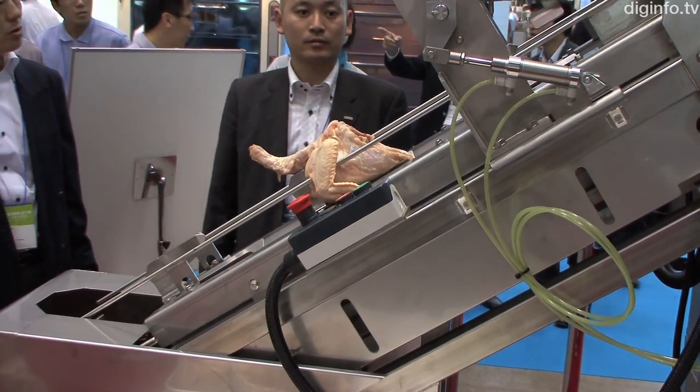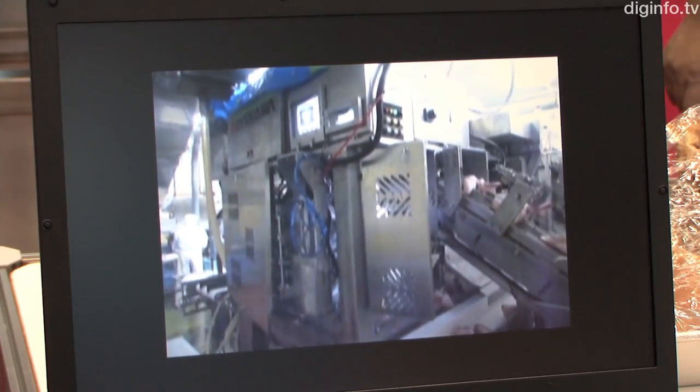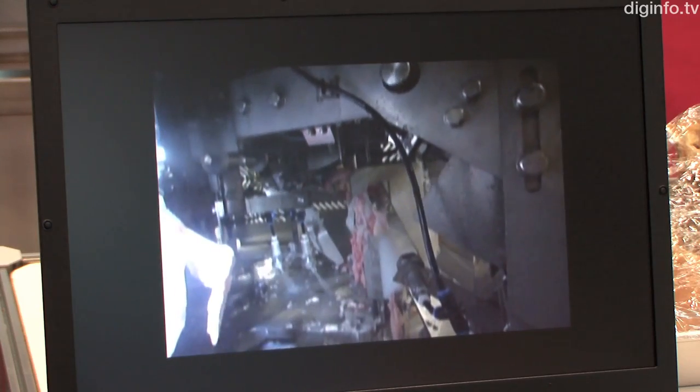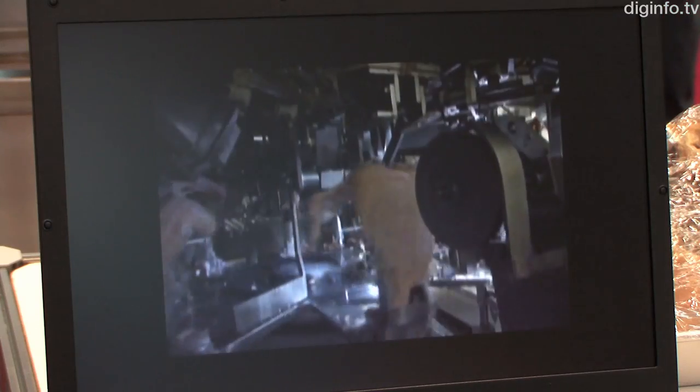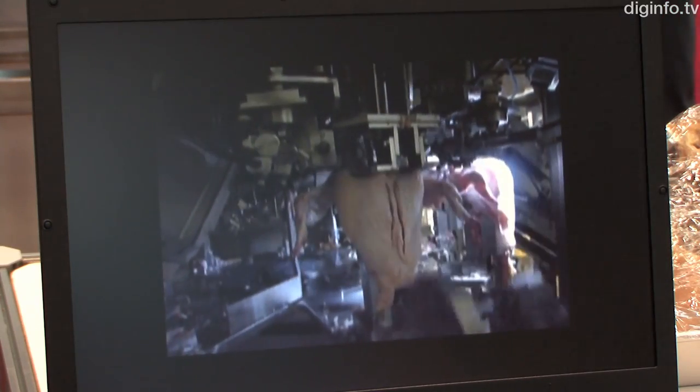This is all done automatically after setting the upper part of the chicken carcass, making for a very hygienic process. Not only can it produce similar shape cuts as the manual process with high yield, it can greatly reduce the amount of bone left on the meat.